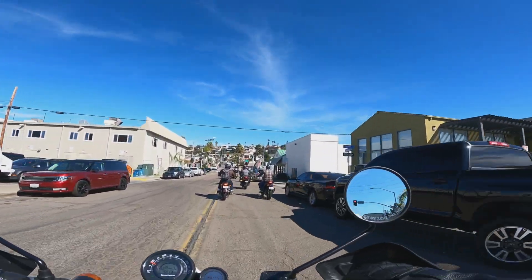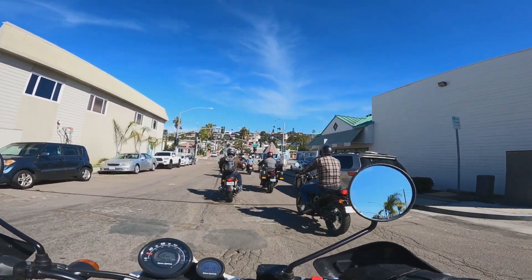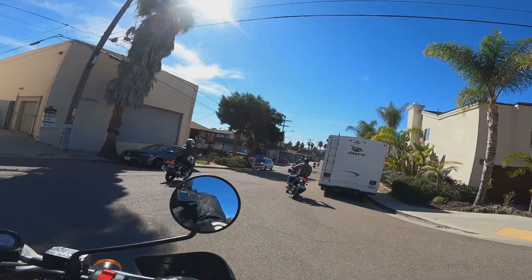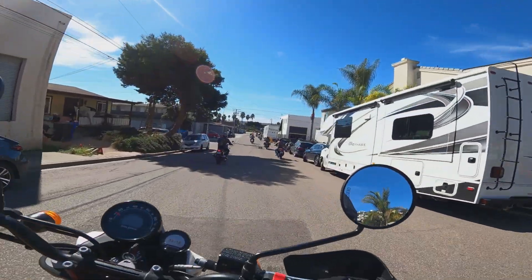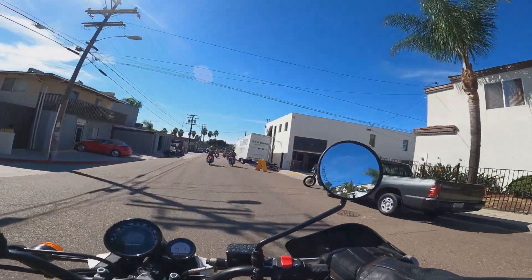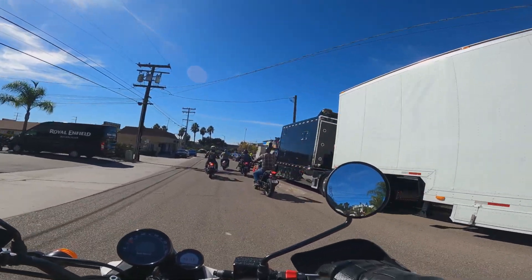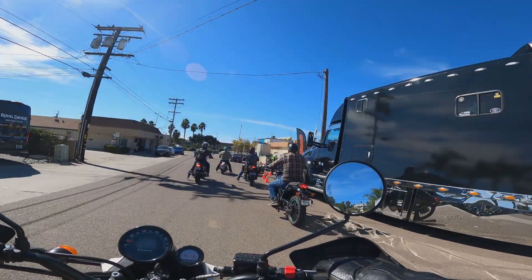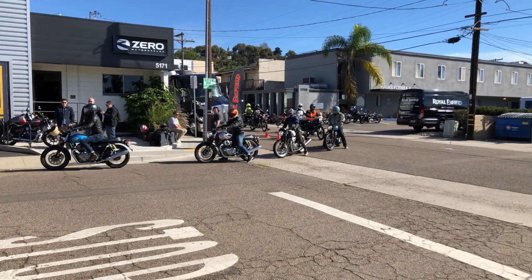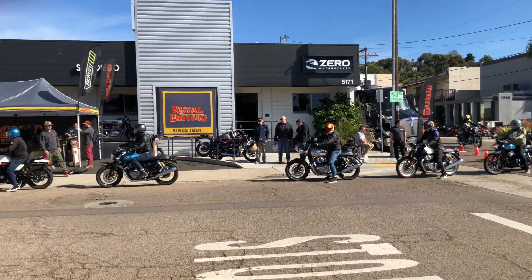Even though I was only able to ride the motorcycle for about 30 minutes, I really did enjoy the scrambler. I'd recommend it to anybody as a very easy motorcycle to ride — as long as you're not wanting breakneck acceleration, this bike is going to do everything you need it to. A big thanks to the Royal Enfield team as well as Triumph of San Diego for the opportunity to give the scrambler a go. I'd love the opportunity to do a long-term test on the Scram 411, so if anybody at the official offices of Royal Enfield is watching, hit me up.